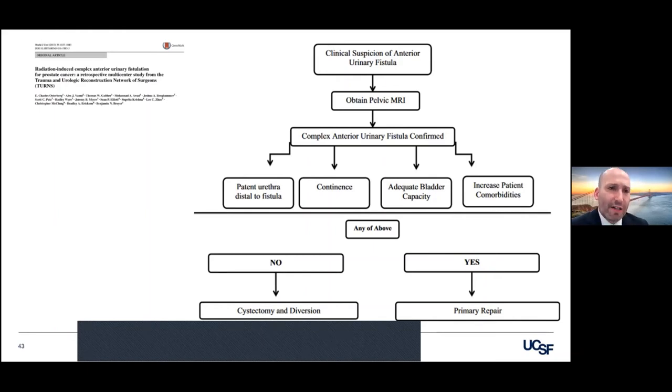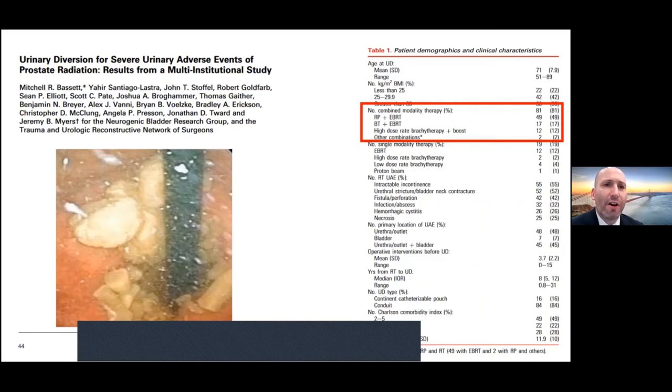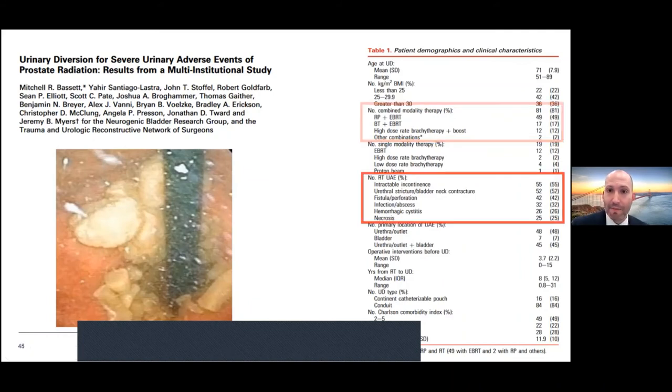This is a very nice series showing what urinary diversion for severe adverse events after prostate radiation looks like, led by Jeremy Myers in collaboration with two research collaboratives — the EMBRIDGE group and TURNS. Most commonly these patients had combined therapy. The reasons to do this: intractable incontinence — meaning they've gone through all the sphincters you can do — stricture, bladder neck that's just not fixable, fistula, abscess, hemorrhagic cystitis, and bladder necrosis. All of those are strong indications.